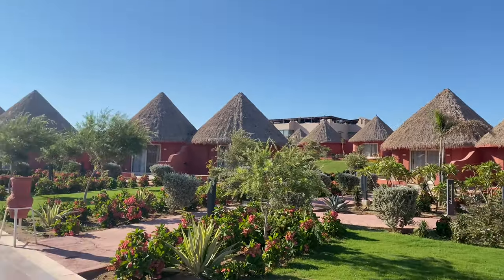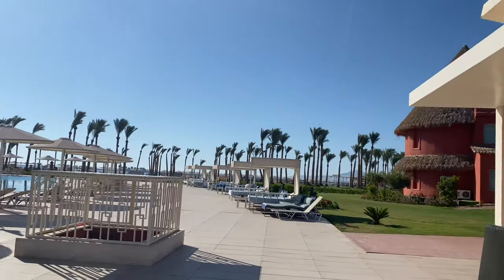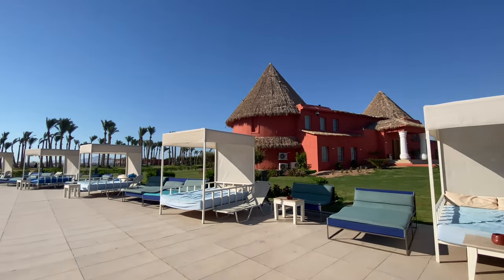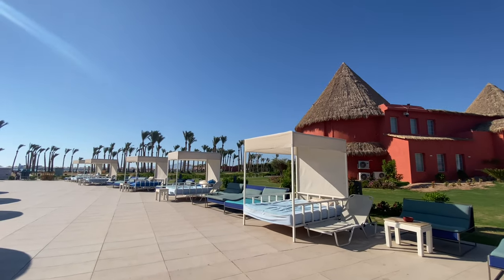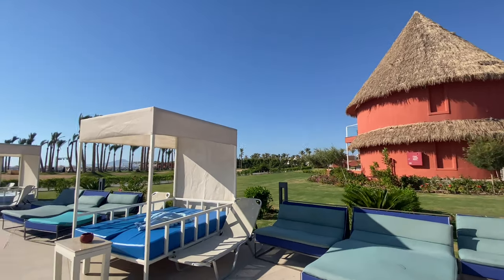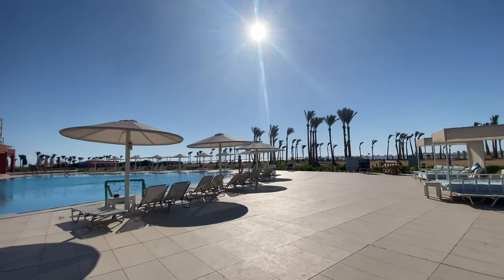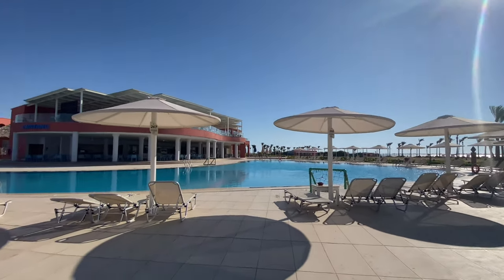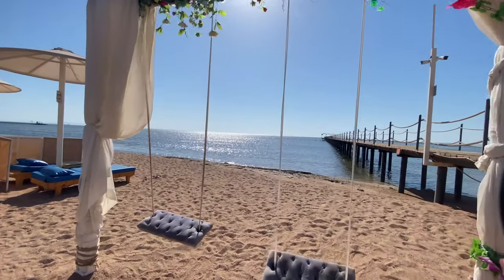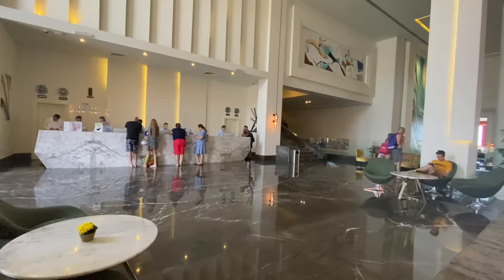Welcome to the video. Today we will make a review of the Patros Laguna Vista — a serious film. Let's get started.